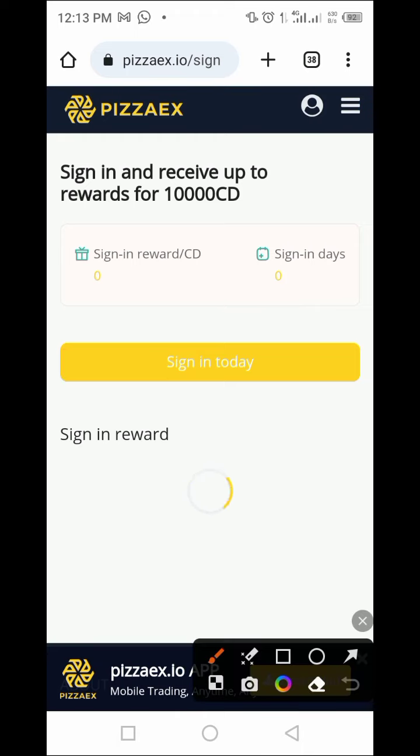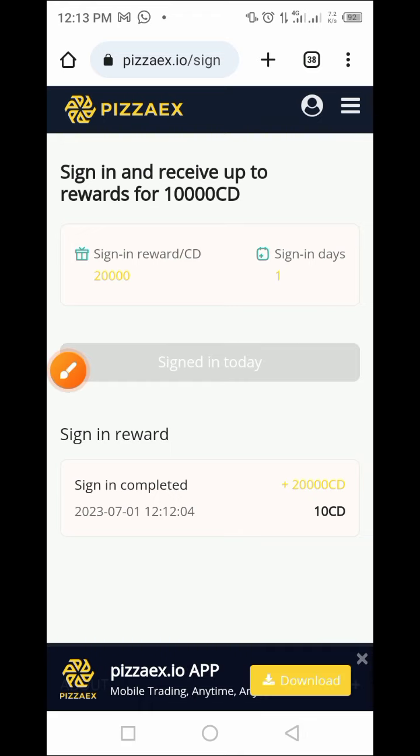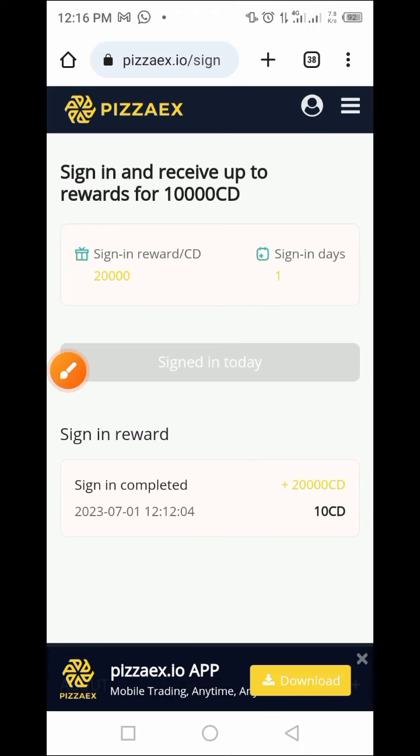I want to focus on the sign-in feature. Once you tap on sign-in, you get some tokens. I'm signing in today and that's why you can see 20,000 CDS here, and that amount is equivalent to a significant value. You can come here and keep signing in daily.